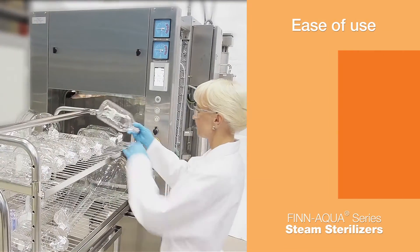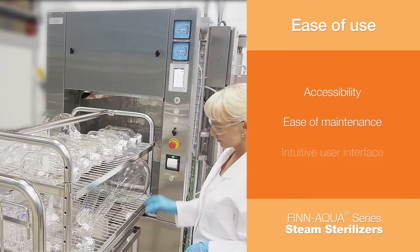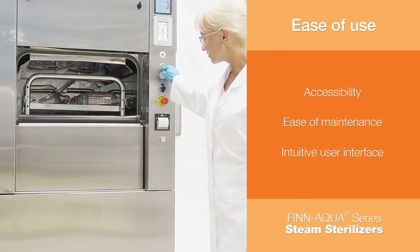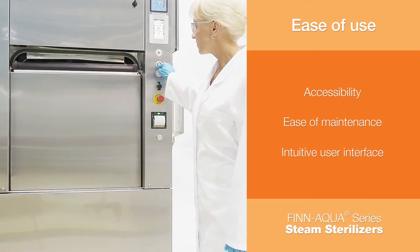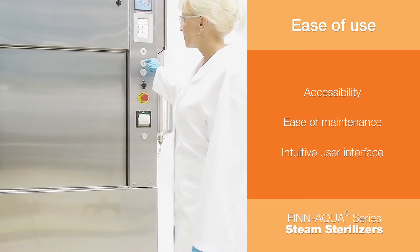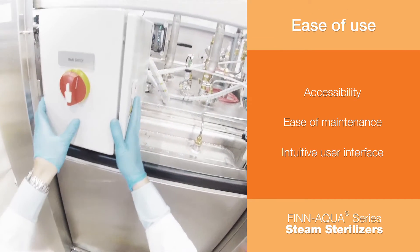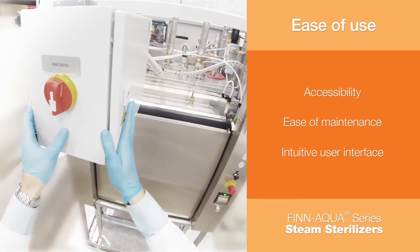The Fin Aqua 77 Series sterilizers are designed with ease of use in mind. The automatic vertical sliding door greatly reduces the total space required to operate the sterilizer and can be easily opened and closed with the touch of a button. Piping and commercially available components are easily accessible from the front for maintenance, reducing overall downtime.